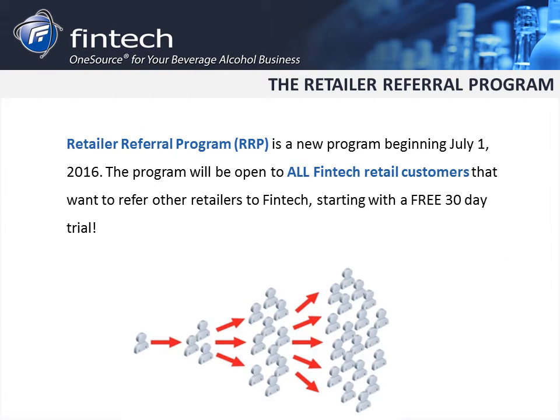What is RRP? The Retailer Referral Program is a new way that we want to reward our customers. Beginning in July, the program will open to all Fintech retail customers that want to refer other retailers not yet on Fintech.